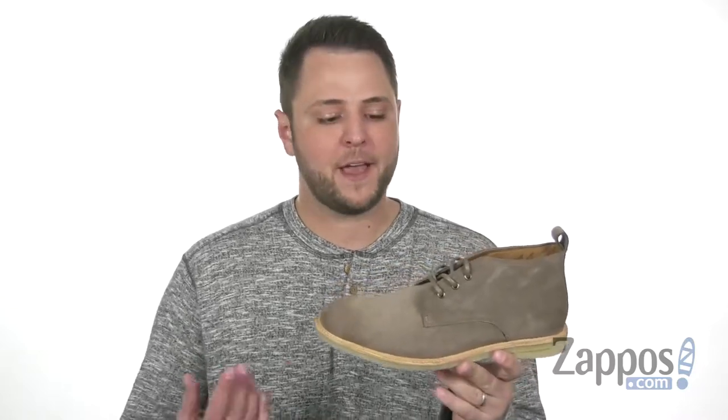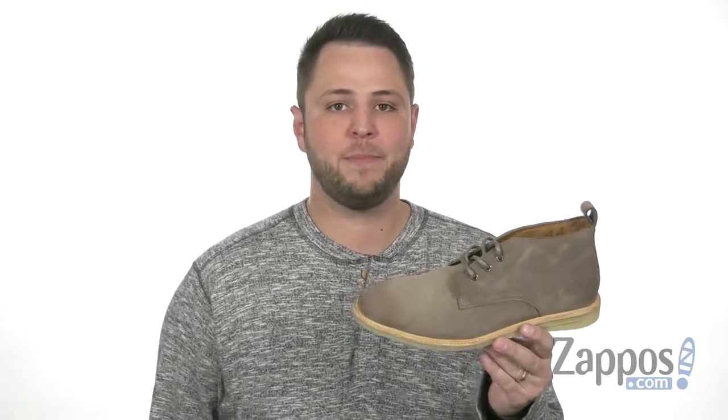Hey everyone, my name is Richard from zappos.com and today we are checking out these fantastic chukka boots from Blackstone.